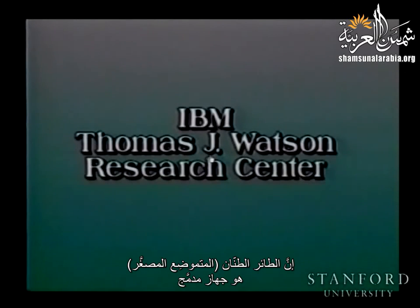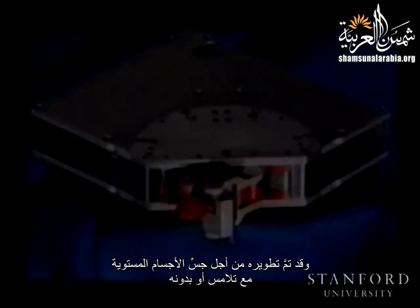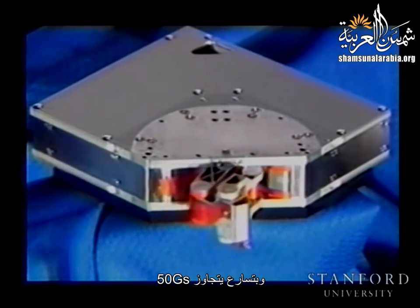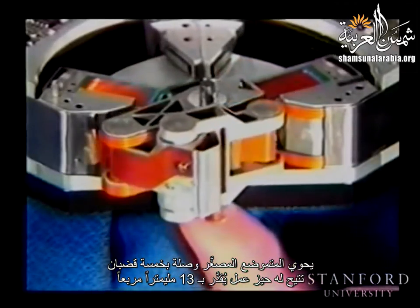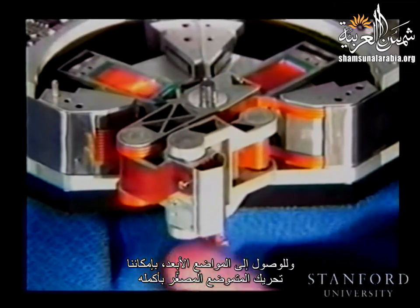The Hummingbird Mini Positioner is a compact device designed for the ultra-high-speed positioning of low-mass payloads. Developed for the contact and non-contact probing of planar objects, it can probe at over 50 cycles per second with accelerations exceeding 50 Gs. The five-bar linkage of the Mini Positioner covers a 13-millimeter square workspace. To reach larger regions, the entire Mini Positioner can be moved.